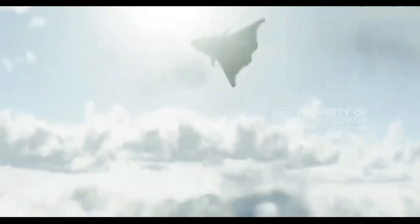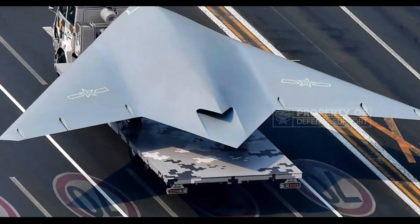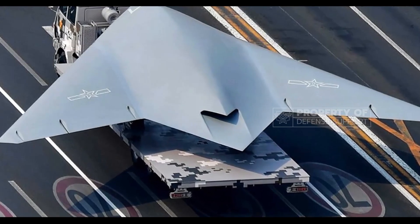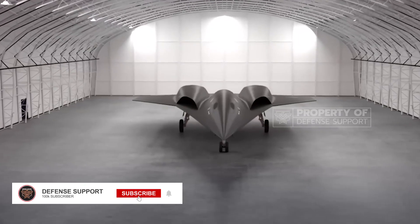To maximize range, the decision was made to forgo the vertical tail, despite its impact on maneuverability. The NGAD fighter's internal fuel configuration is optimized for high endurance.